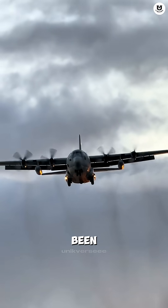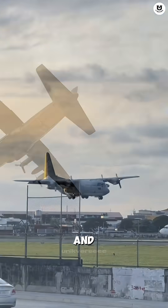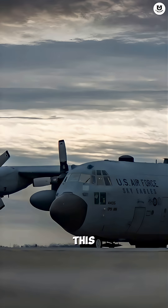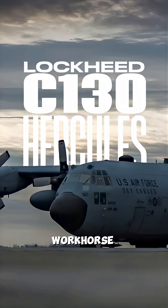Did you know there's an aircraft that has been flying since the 50s, is used by over 60 nations, and can land virtually anywhere? This is the Lockheed C-130 Hercules, the aerial workhorse.